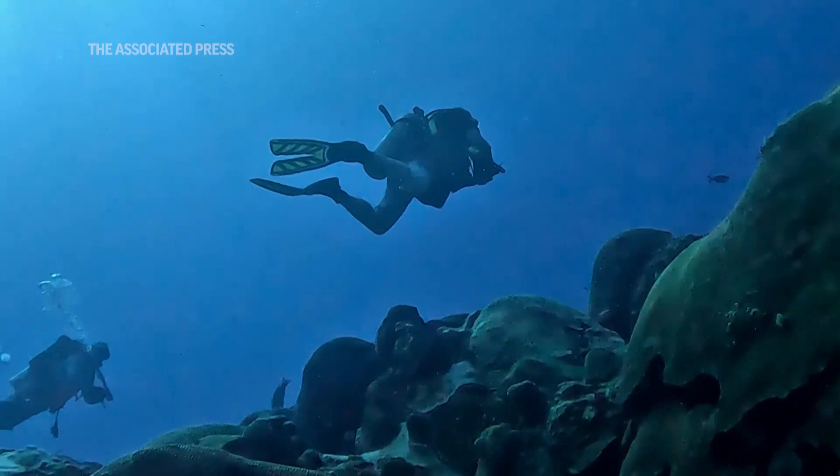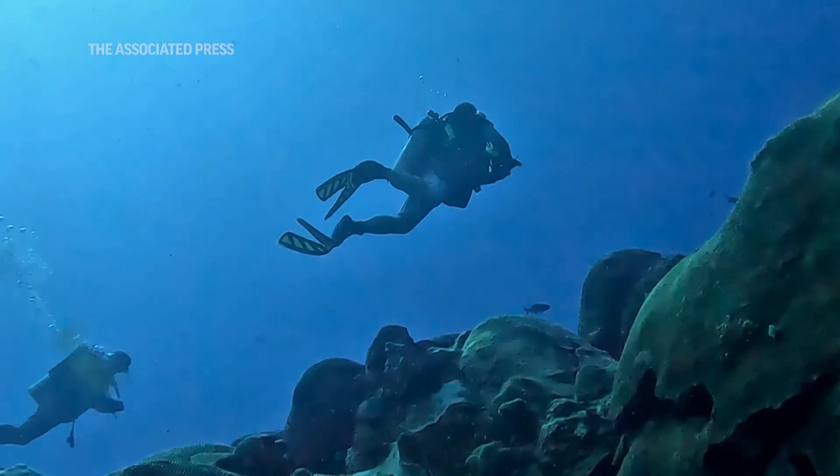When ocean temperatures get warm, that is not good for coral reefs. Corals get stressed and then they turn white and bleach. When corals bleach and don't have enough time to recover because temperatures stay too warm, then corals die.